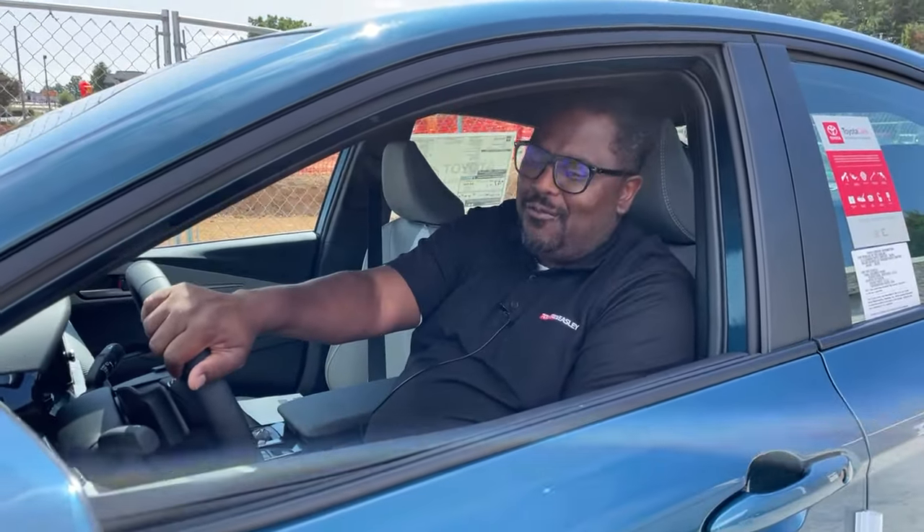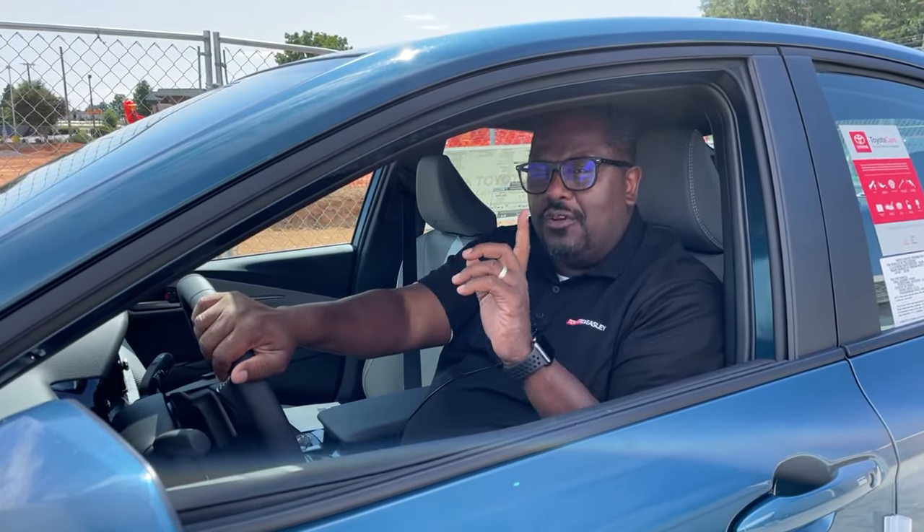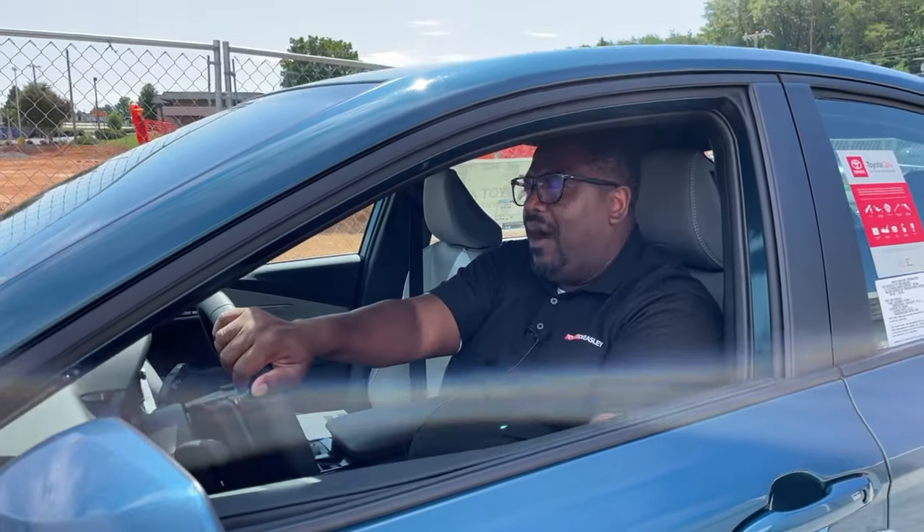Hey guys, Coriano here at Toyota Vizley. We got a brand new 2025 Toyota Camry. Now this particular one is sold, but I like this color so much I wanted to show you all about it.